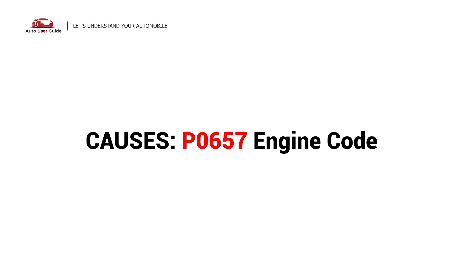So what causes this imbalance? Here are the most common culprits. This error can be caused by these possible faults in your vehicle.